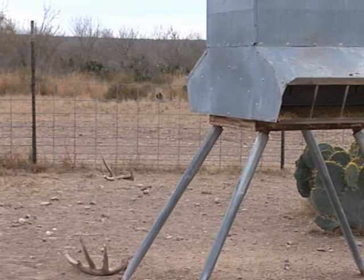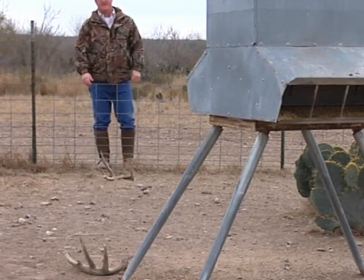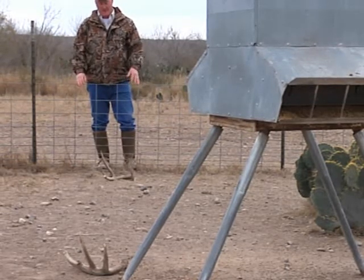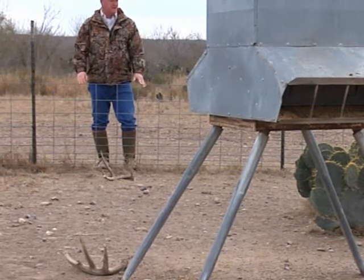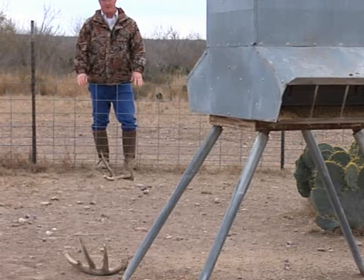I want to talk to you today about late winter stress on mature bucks. I'm here in deep south Texas. You can see the habitat behind me is very stressed, very dry. Fixing to crawl over into a feed pin exclosure. The fence is up to keep cattle, javelinas, hogs — non-target species — out.